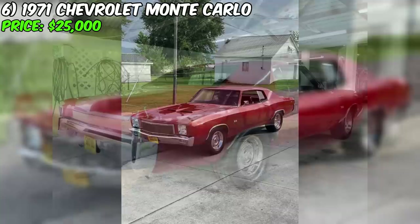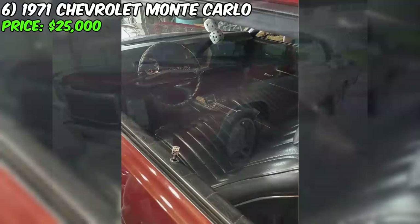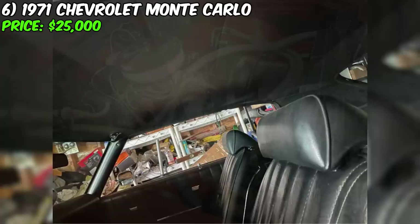An amazing 1971 Chevrolet Monte Carlo is available for sale at $25,000. This car, painted in orange with a black interior, represents a fine example of a modern classic. With 76,000 miles on the odometer and an automatic transmission, it is equipped with a powerful 350 engine, a 400 transmission, and a 12-bolt rear axle. The car features the original floor-mounted automatic shifter and spacious bucket seats.